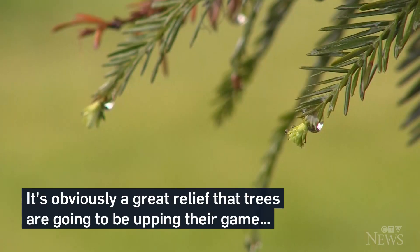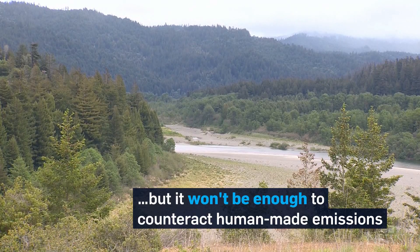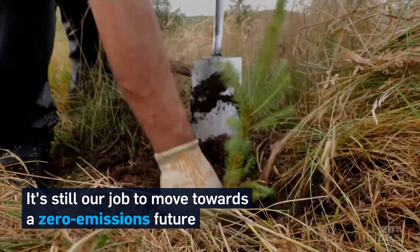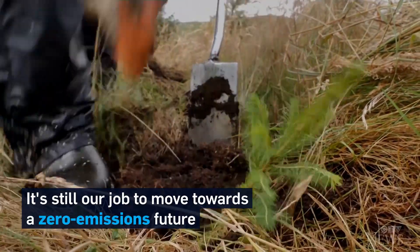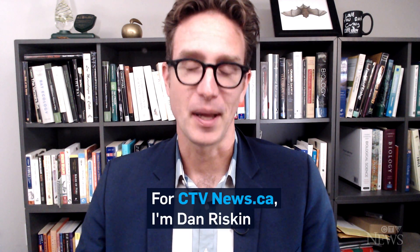It's obviously a great relief that trees are going to be upping their game as carbon dioxide levels continue to climb, but it won't be enough to counteract human-made emissions. It's still our job to move towards a zero-emissions future. It's just nice to know that the trees will be there with us to help clean up when we get there. For ctvnews.ca, I'm Dan Riskin.